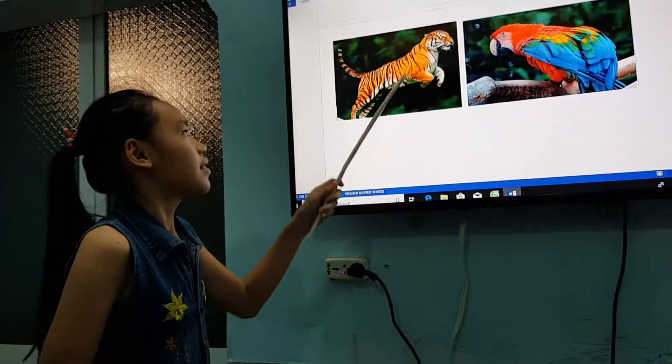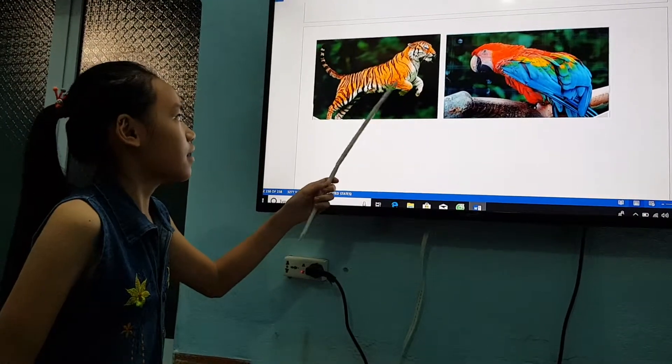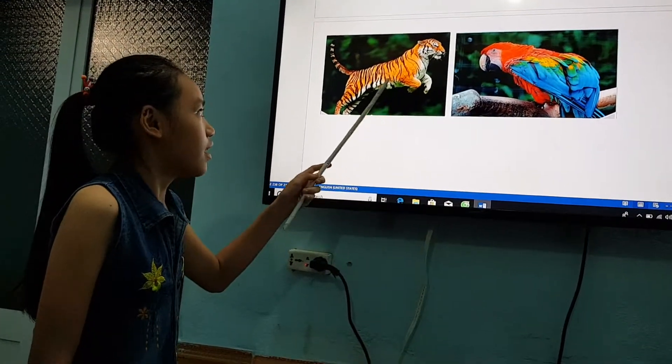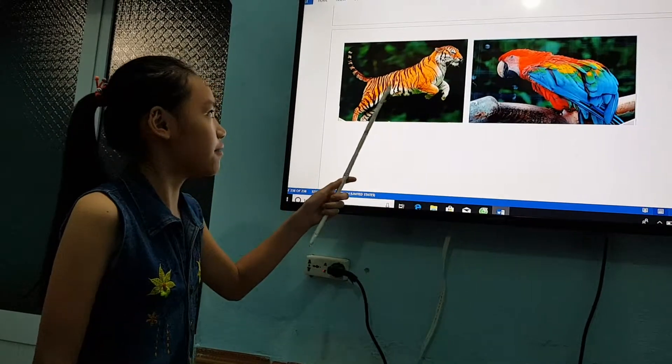Beautiful animal. This is a very big cat. It has got orange and black stripes. It can jump, it can climb trees, it can swim and it can run very fast.